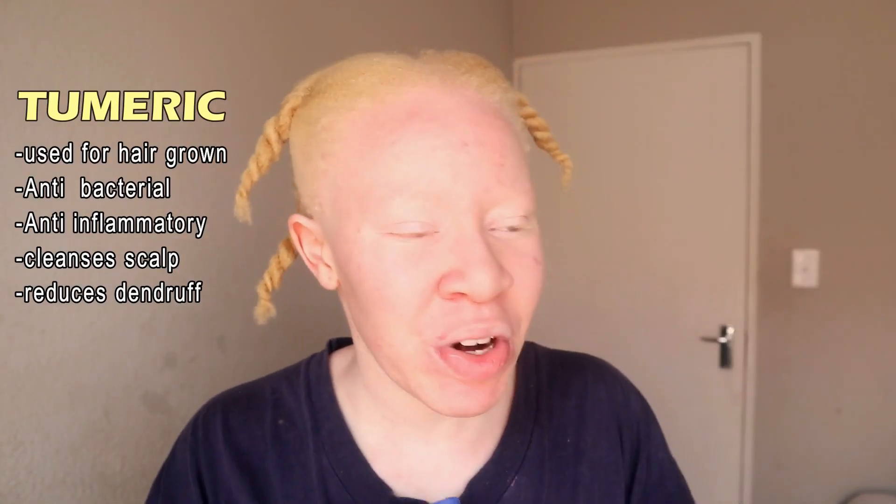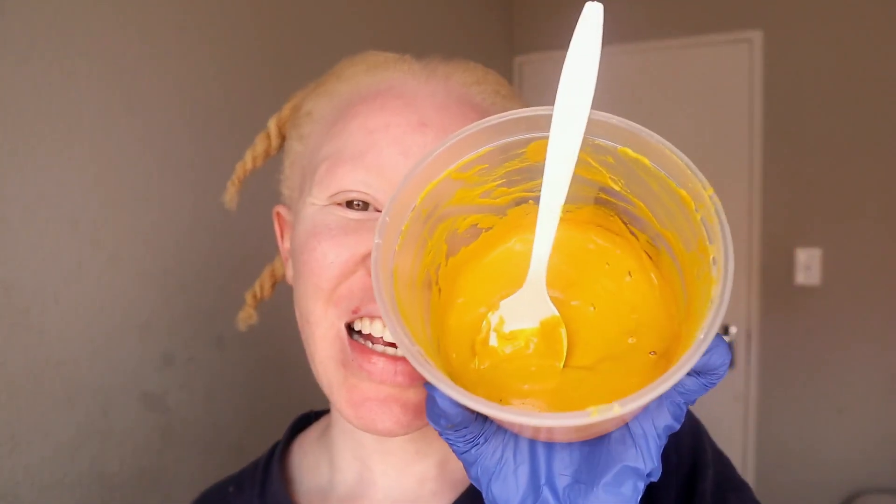I found myself some spice — turmeric — from the kitchen. I have a turmeric mixture and I'm gonna use it to dye my hair today. I did some research, looked up some videos, and it says turmeric is actually good for hair growth, especially if you're trying to grow your hair. It's really good for your scalp.